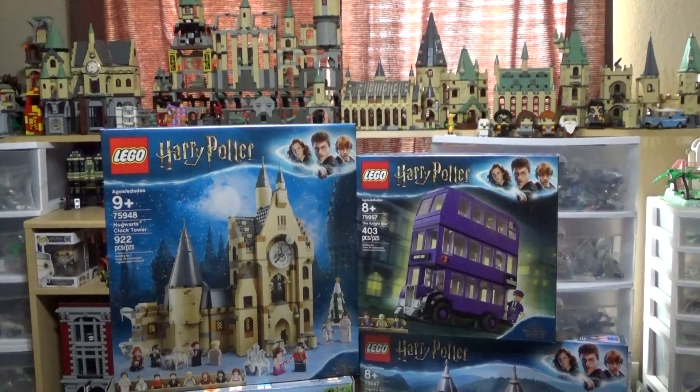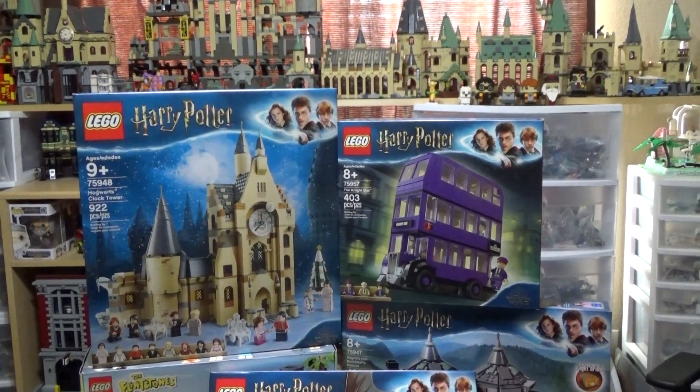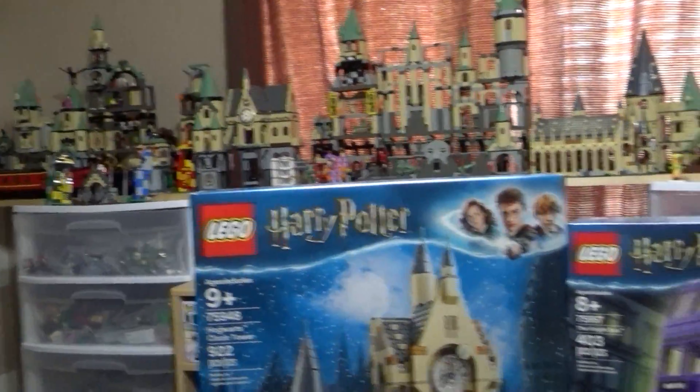Good morning, YouTube, and happy July 1st! I am so excited because I finally got the new summer 2019 Harry Potter sets, to go with the ones I already have back there.